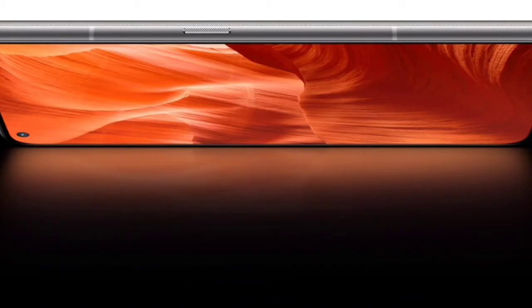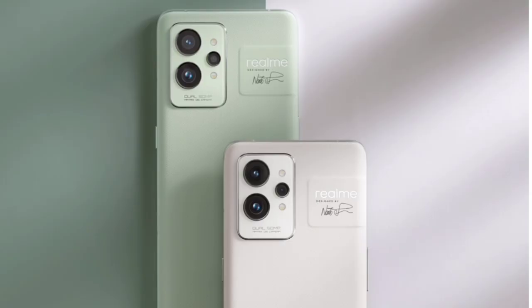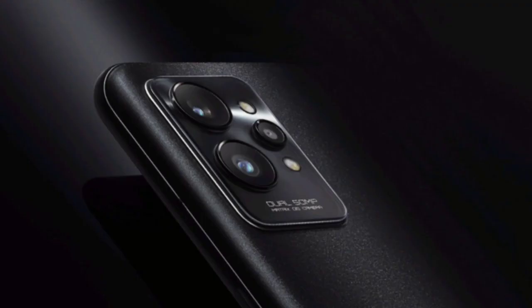Compared to the OnePlus 10 Pro, the ultra-wide shots and color output are comparable. Low-light photos are also competitive in this segment.